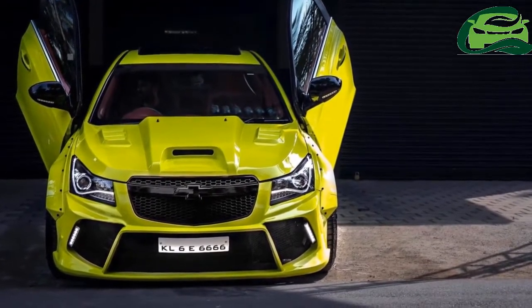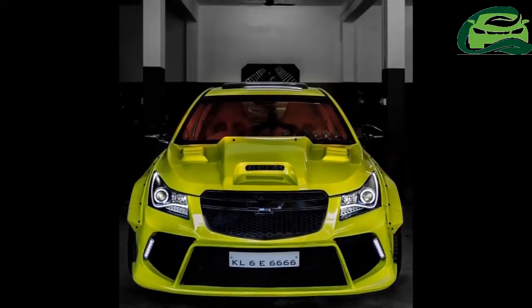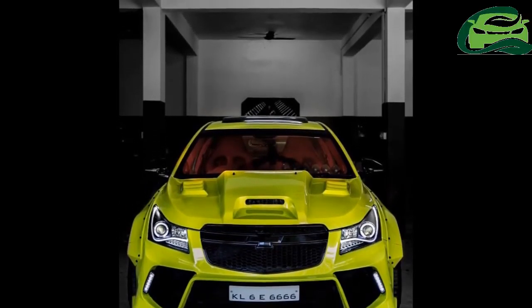Inside, the Cruze has red leather sports seats and a horizontal arrangement of dials across the dashboard.